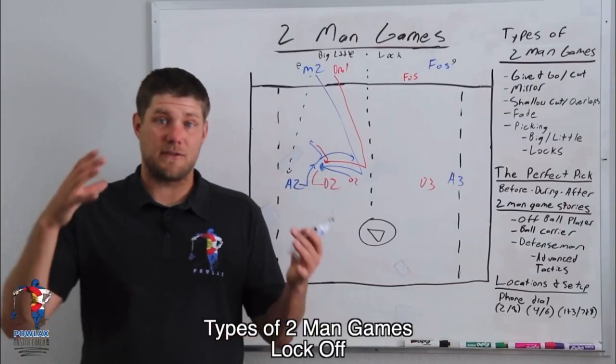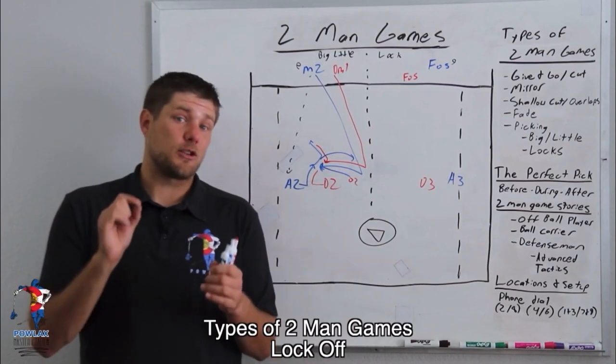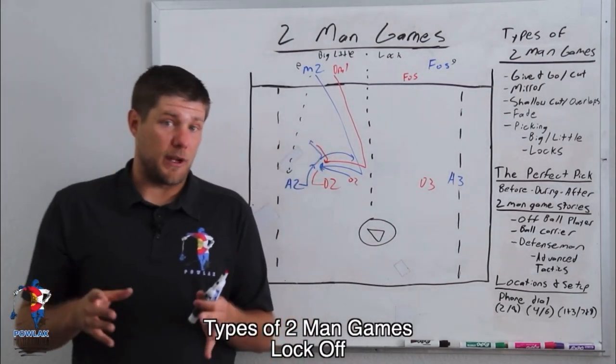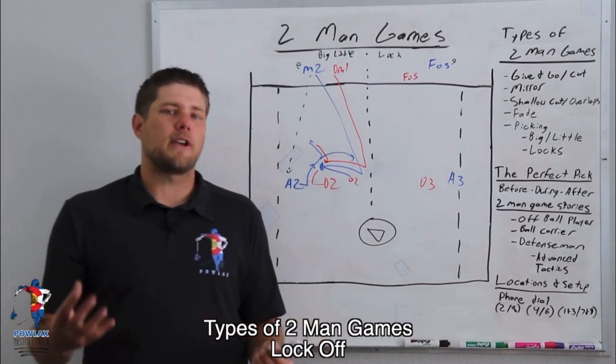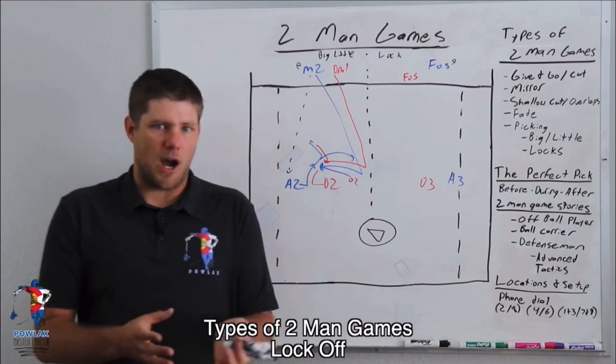The next picking tactic is when a defensive team tries to lock off one of our players. That creates an even harder decision for defensive players, because if a pick is set well, it's easily going to free up the ball carrier — the player guarding the picker isn't going to switch off of them, and we know that.